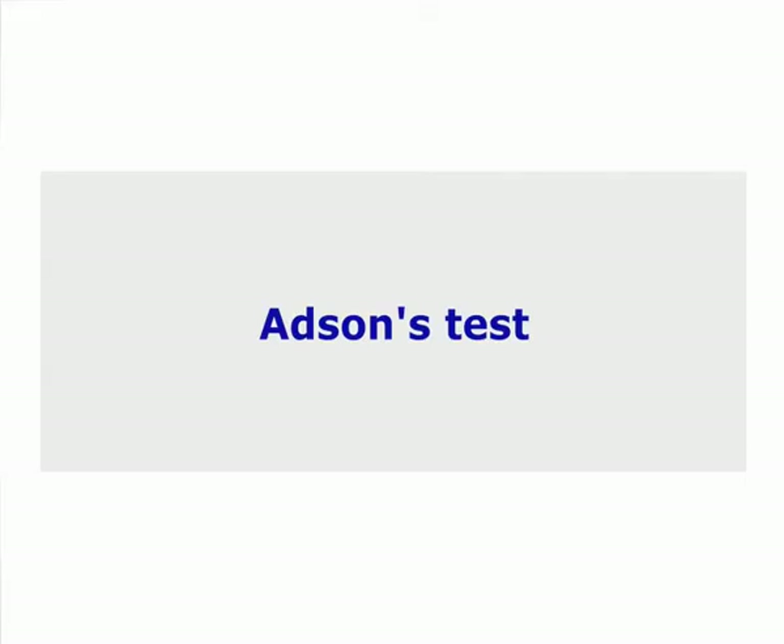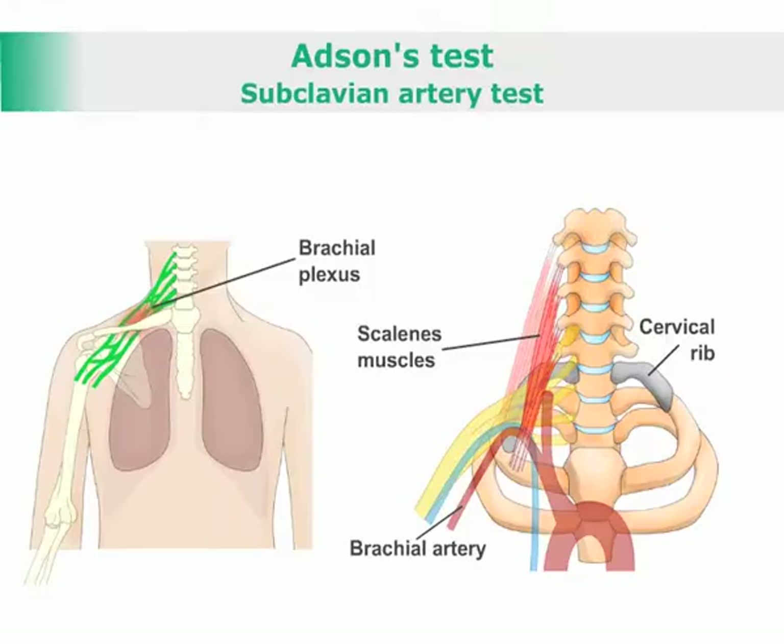Adson's test, subclavian artery test — a test for the presence of thoracic outlet syndrome.